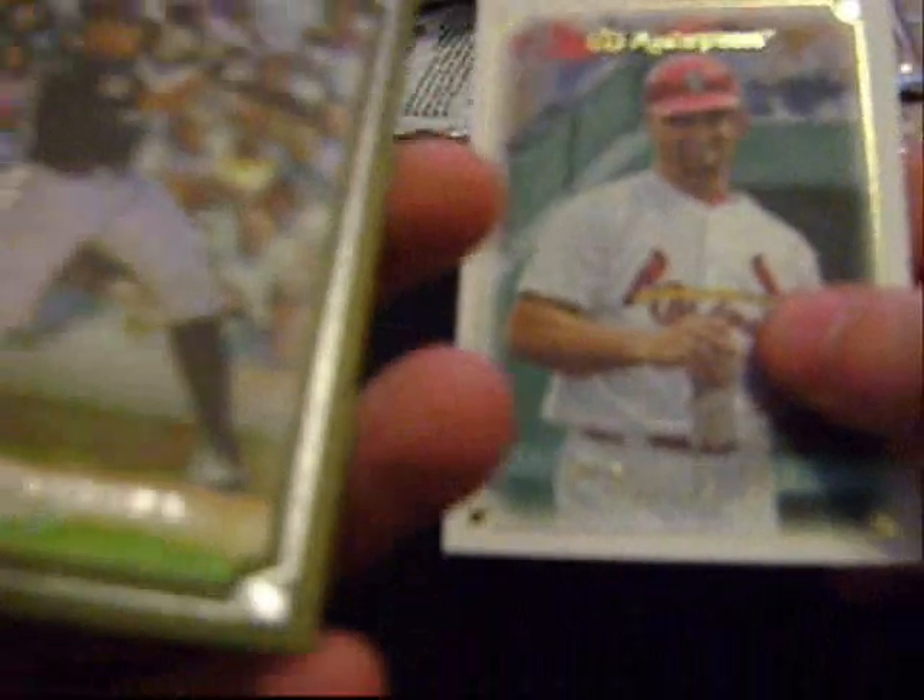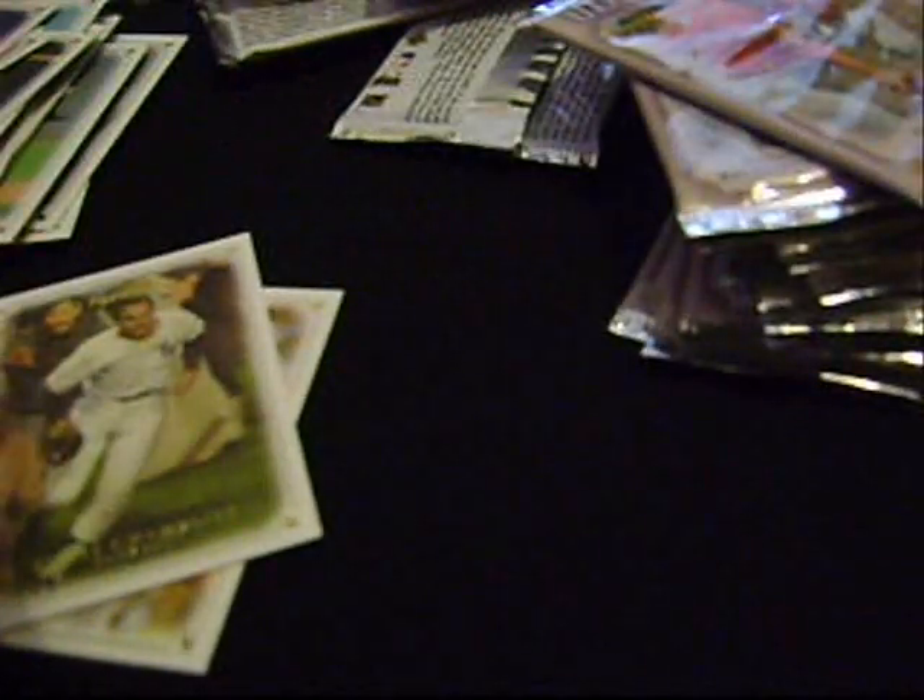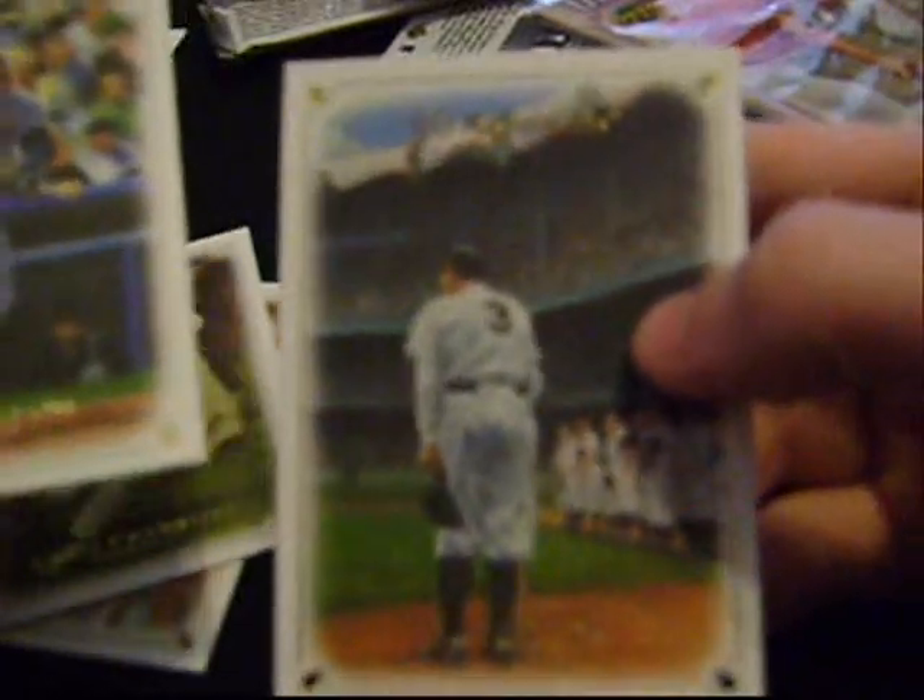I suck at opening these packs. Ozzie Smith, got a Miguel Cabrera — actually more gold, shiny parallel numbered 5 of 50, that's nice — plus Pujols and Roy Campanella. Next pack: Roger Clemens, Chris Chambliss, John Smoltz jersey card. Two great pitchers off the bat, and Babe Ruth — sweet.